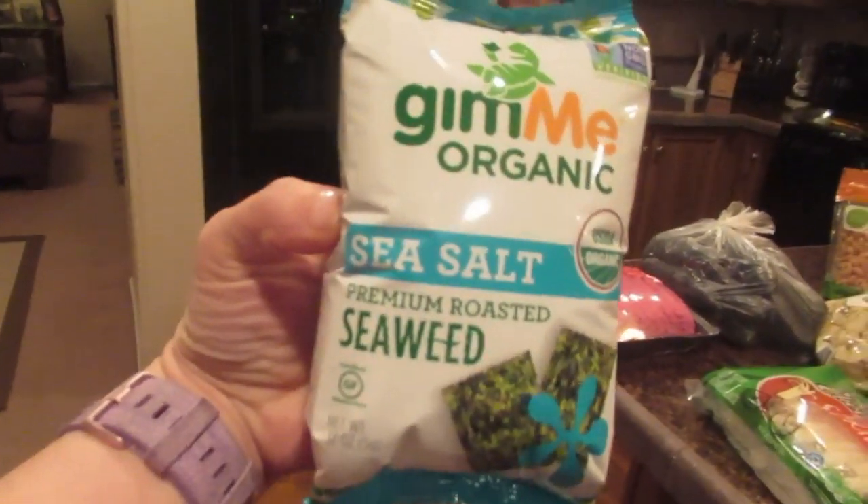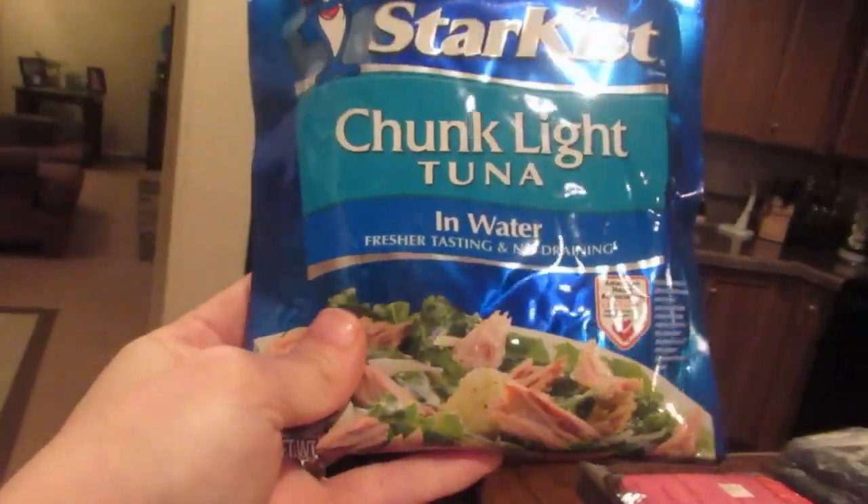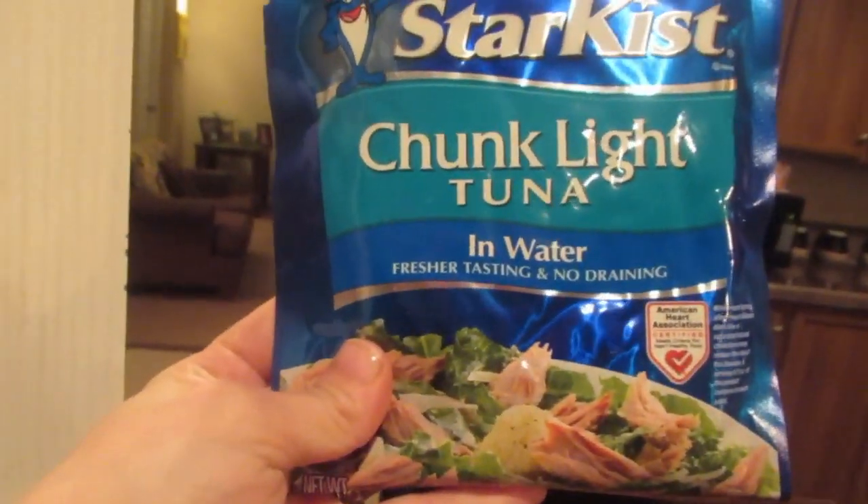Another thing that I like to snack on is some seaweed — this premium roasted seaweed is my other little snack. A lot of people don't like seaweed, but I love it. I also do tuna in water since it's the Lenten season. So yeah, that's kind of my little grocery haul with keto.